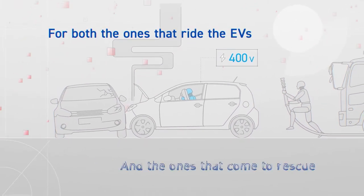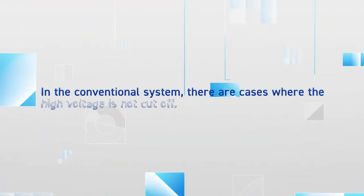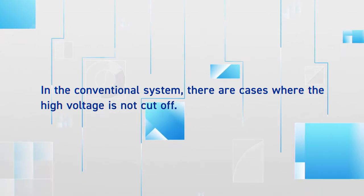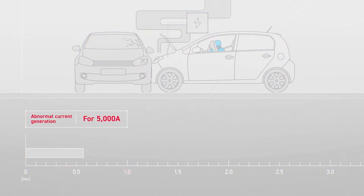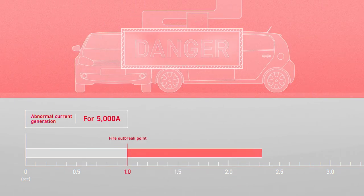Sometimes it causes severe injury, not only to the occupants, but also to rescue workers. However, there are many cases where conventional current cutoff systems do not disconnect high voltage fast enough when an EV is involved in an accident. High abnormal current at high voltage results in a greater risk of vehicle fires.